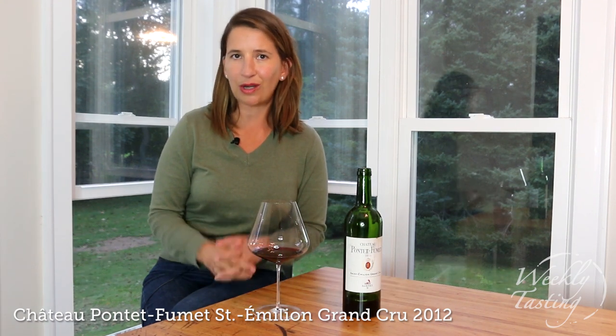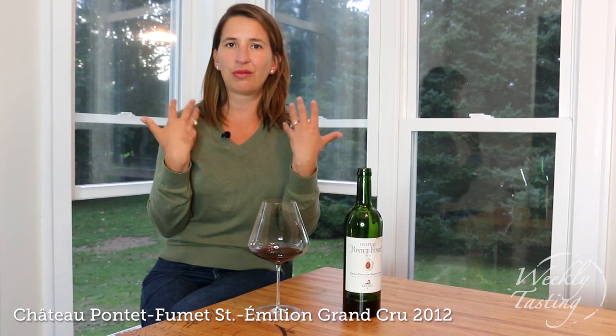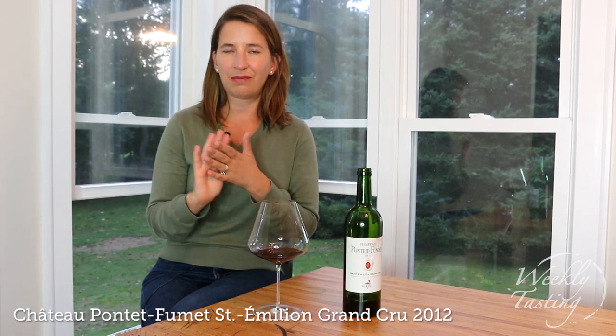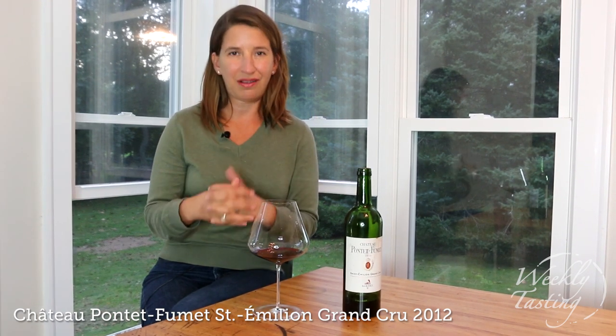Comparatively to the Pomerol, it's just a little bit more dusty and a little bit more drying on the palate, but still it's got this really ripe and fleshy mid-palate, medium body with a little bit more medium-plus tannin and really fresh acidity. This wine is drinking delicious and really shows the rusticity of Saint-Emilion.